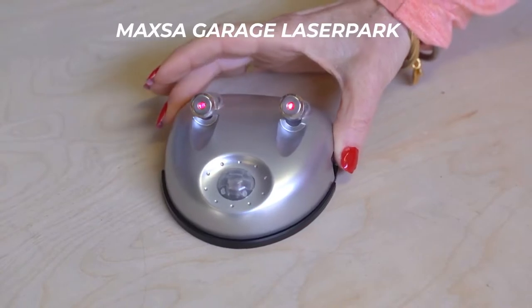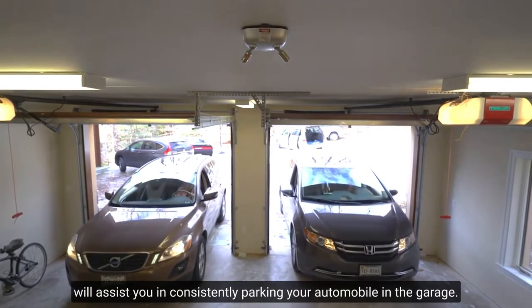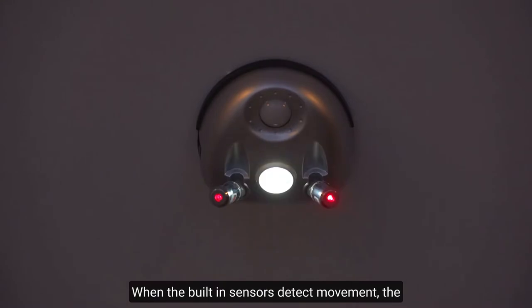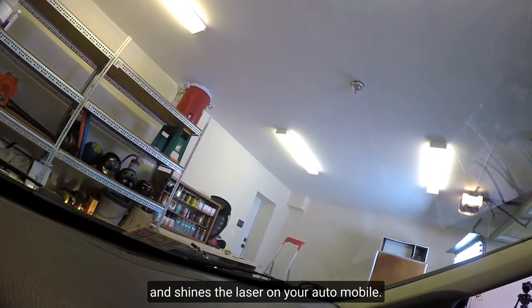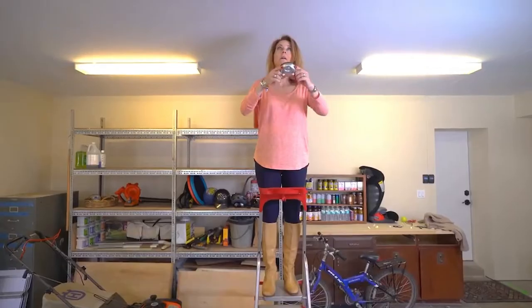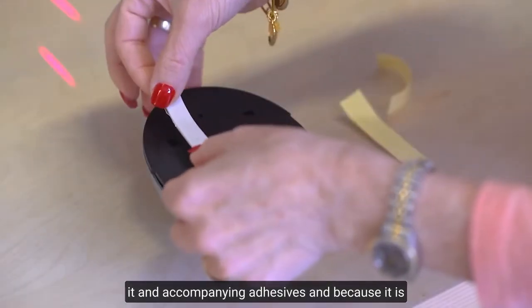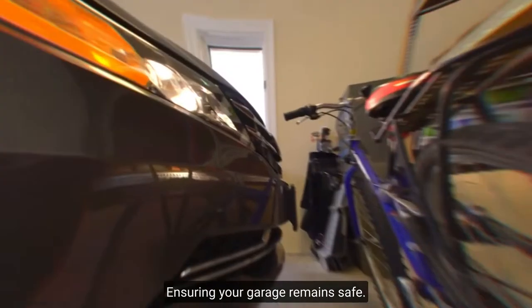Maxa Garage Laser Park. Having parking issues? This laser parking guide will assist you in consistently parking your automobile in the garage. When the built-in sensors detect movement, the motion sensor turns on the light and shines the laser on your automobile. The beam directs you to the ideal parking spot, and when it shines on the appropriate location, the mission is completed. The gadget is simple to install using the included adhesives, and because it is battery-powered, it will continue to work even if your house loses electricity, ensuring your garage remains safe.